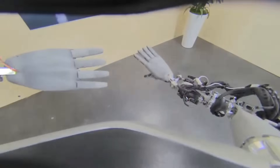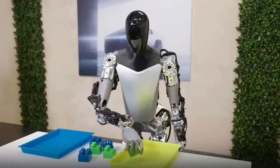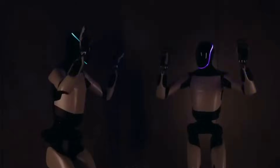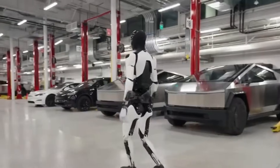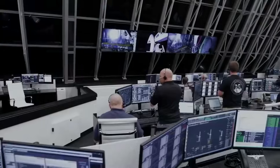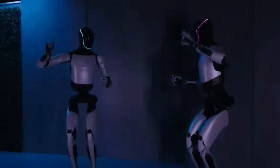This necessitates a shift in our educational and training systems to prepare for a future where human-robot collaboration is commonplace. Moreover, the legal and social aspects of advanced robotics are topics that warrant serious discussion. As robots become more integrated into our daily lives, there will be a need to consider their legal status and the rights and responsibilities associated with them. The potential for these robots to assist in tasks dangerous for humans — like space exploration or deep-sea research — is immense, potentially opening new frontiers in exploration and discovery.